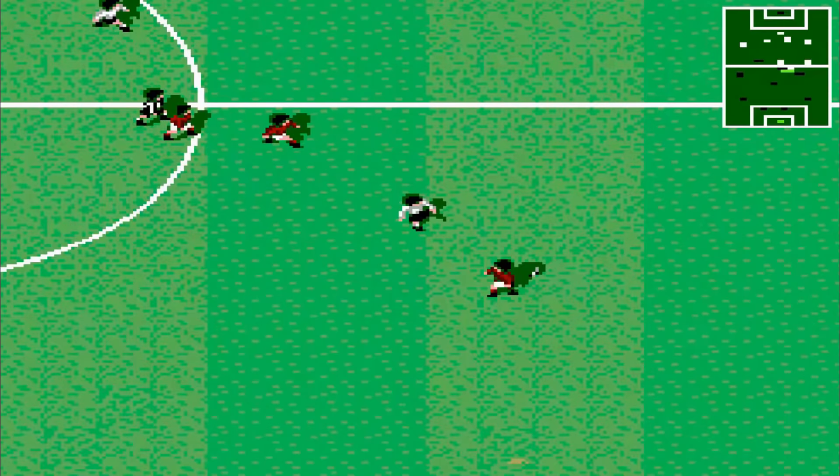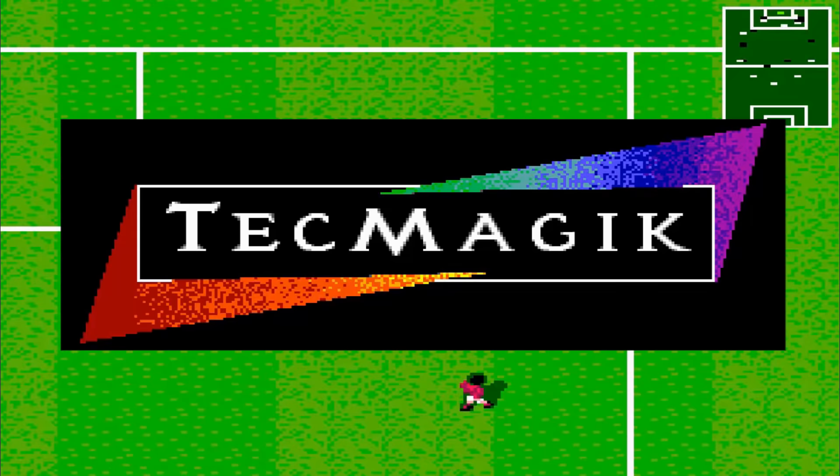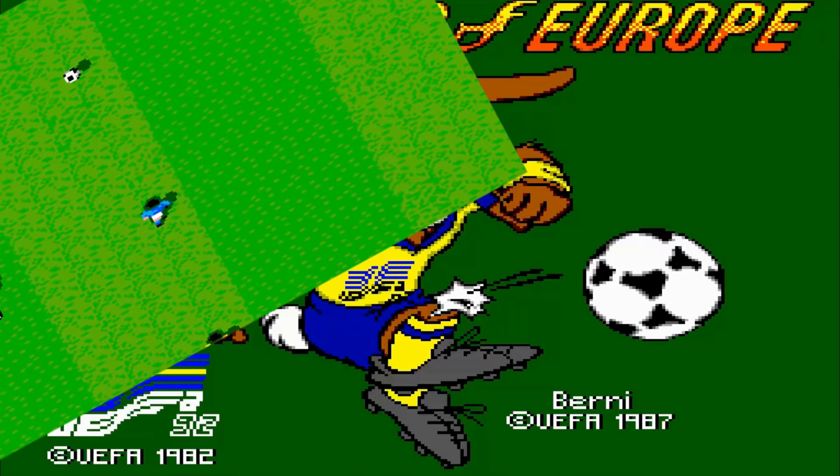Let me ask you something. How difficult do you think it could possibly be to screw up a football video game? Have stupid AI? Clueless goalies? Well, TechMagic managed to screw it up even further than that when they released their kick-off knockoff Champions of Europe for the Sega Master System — quite possibly the most incompetently programmed soccer game in history.